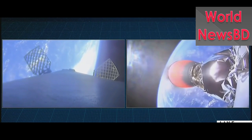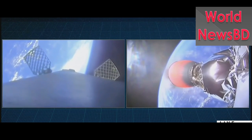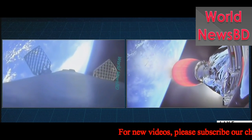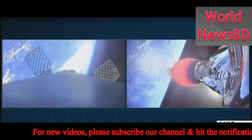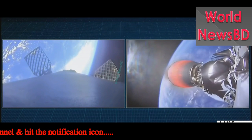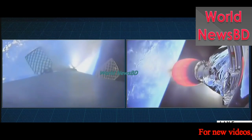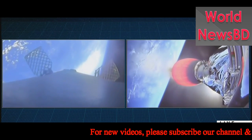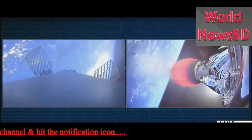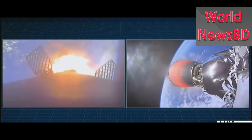Our Falcon 9 first stage today is going to perform two burn maneuvers in order to get back down towards the drone ship. The first burn is going to be an entry burn coming up in about 30 seconds. You'll be able to see that entry burn start on the left-hand side of your screen. There's the start of the entry burn.